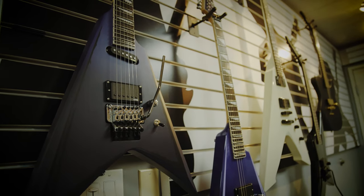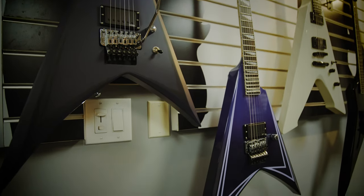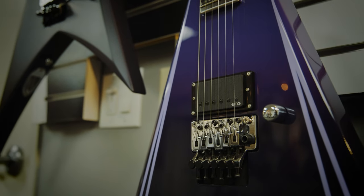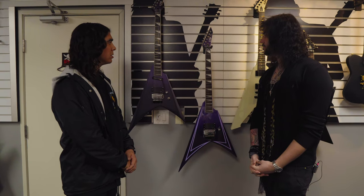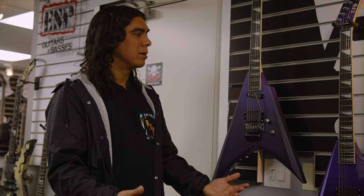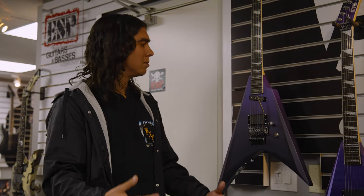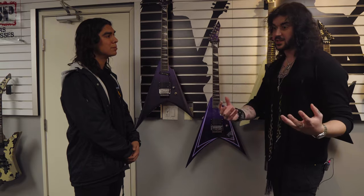Yeah, we were working with Alexi for the last couple of years on these new models. It was the last project that we worked on with him before he passed away. We're very proud to put these out and continue Alexi's legacy — help players and fans from younger generations, kids coming up now, be able to get his guitar and honor him that way. You did such a fantastic job with Jeff Hanneman after his passing, honoring his legacy and not taking the piss, as some brands do. So I'm really glad to see you're doing this with Alexi as well.